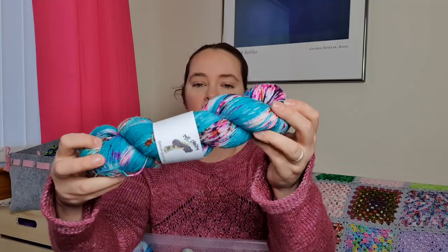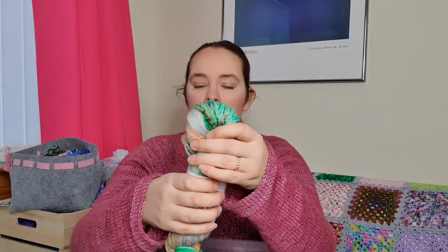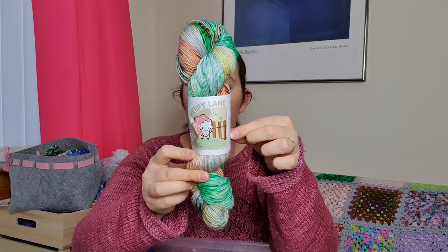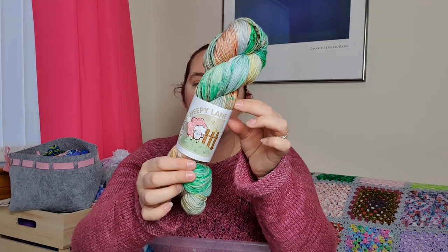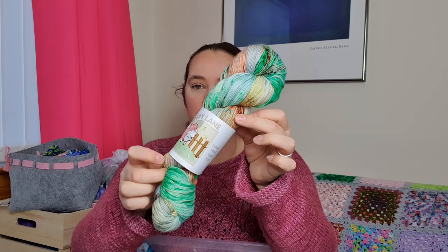I have a lovely skein of Dye Candy in the Brat colorway - this will eventually be socks for me. I have got lots and lots of Down Sheepy Lane; she is a lovely friend and one of my favourite dyers. I took part in quite a few of her Tim Burton yarn clubs this year.